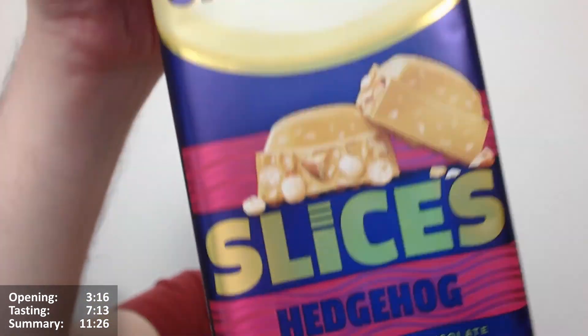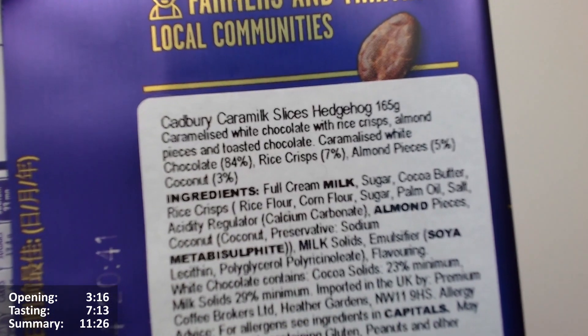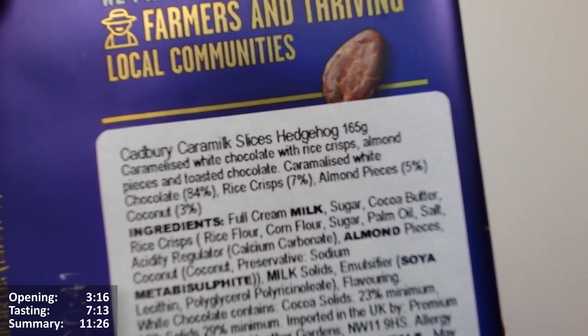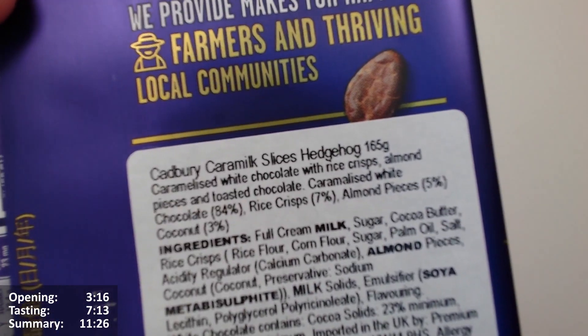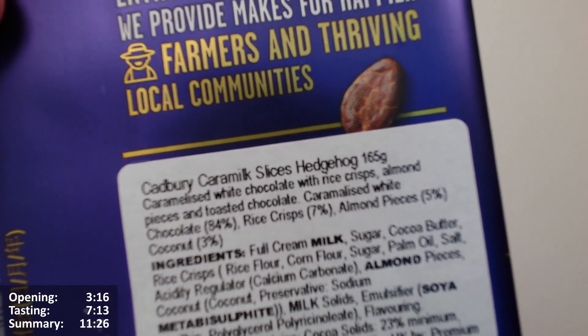Almond pieces, toasted coconut and rice crisps. Let's see the import sticker. Cadbury Caramilk Slices Hedgehog 165 grams. Caramilk's white chocolate with rice crisps, almond pieces and toasted coconut. Caramilk's white chocolate 84%, rice crisps 7%, almond pieces 5%, and coconut 3%.